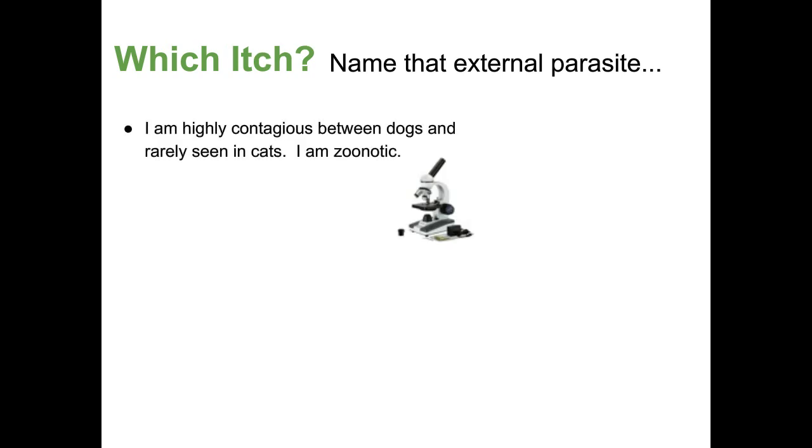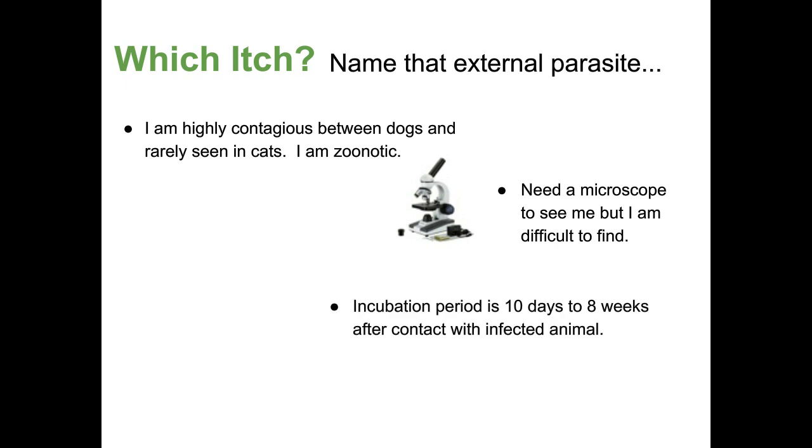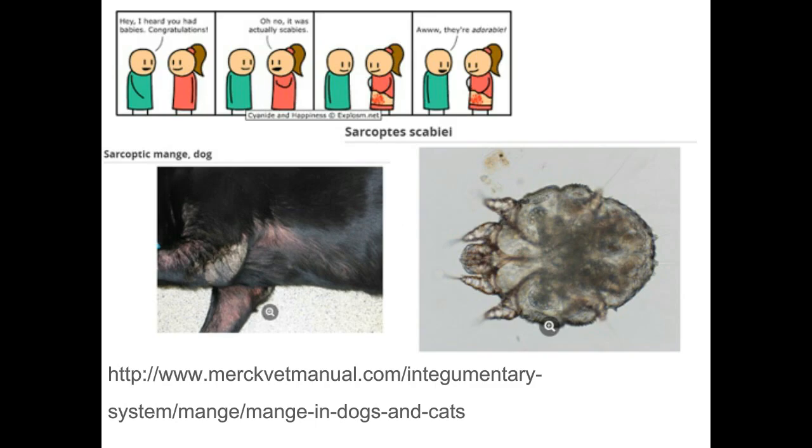This parasite is highly contagious between dogs and rarely seen in cats, but it's zoonotic. You need a microscope to see it, but it's very difficult to find. The incubation period is ten days to eight weeks, so it might be in your environment without showing signs until eight weeks later. It spends its entire life on the same animal — in contrast to ticks. This is Sarcoptes scabiei, which causes sarcoptic mange.